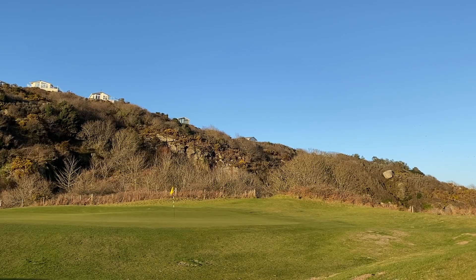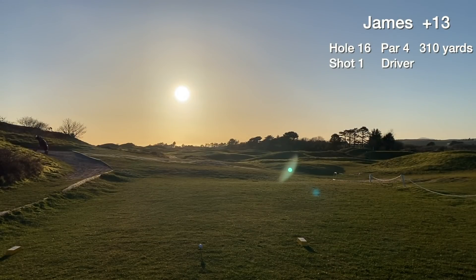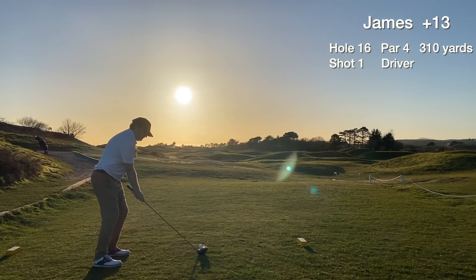It's golden hour now — as photographers call it, everything has a natural glow. Feeling very tired physically and mentally. Never played the course before, making a few errors but still enjoying the round. Let's see what we can score in the last three holes.